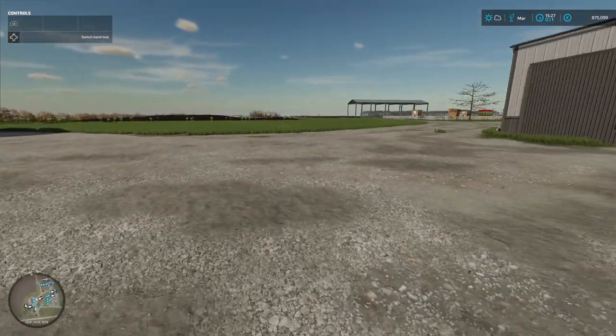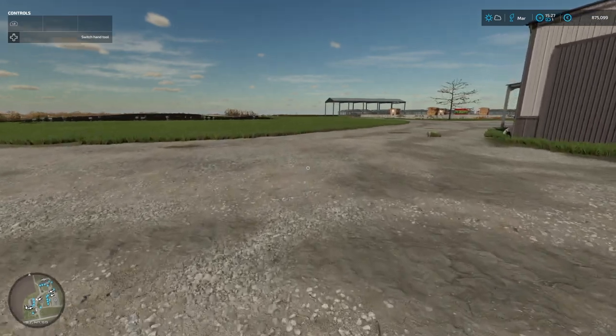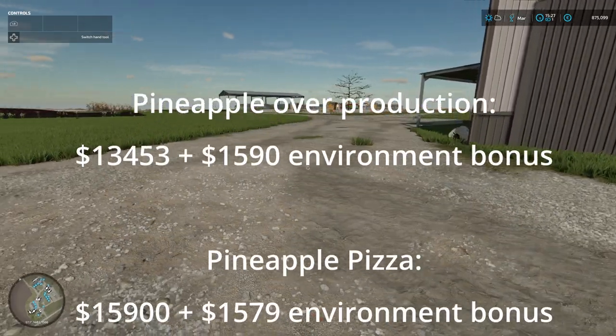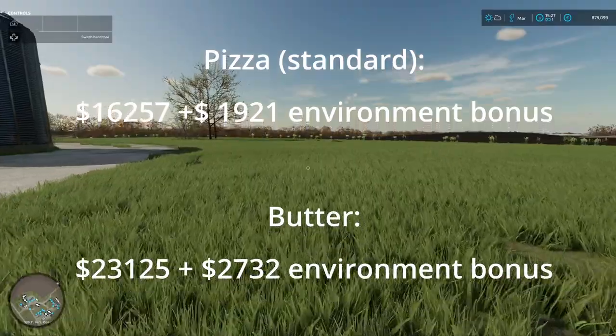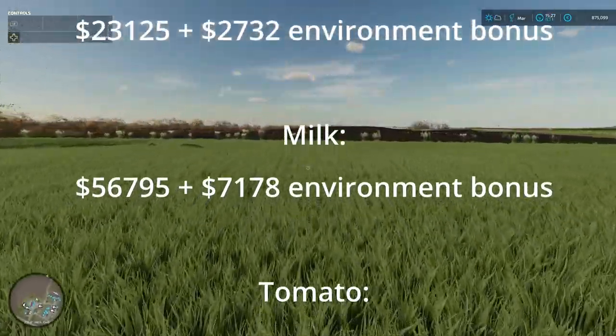During February we sold all our produced product of course, brought in about 254 grand. That's excluding the bonuses from the Environmental Health Agency for our environmental school.